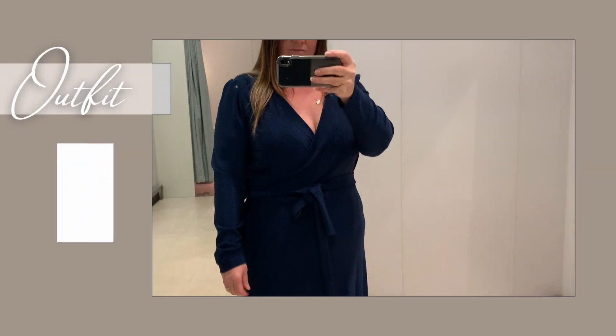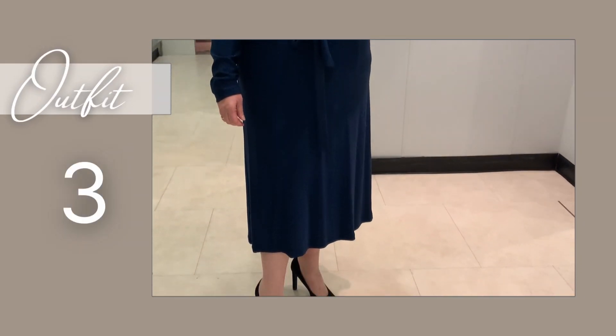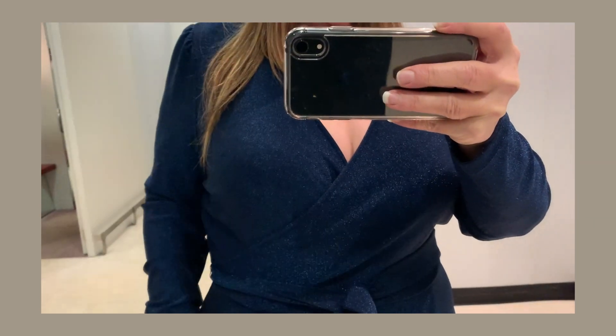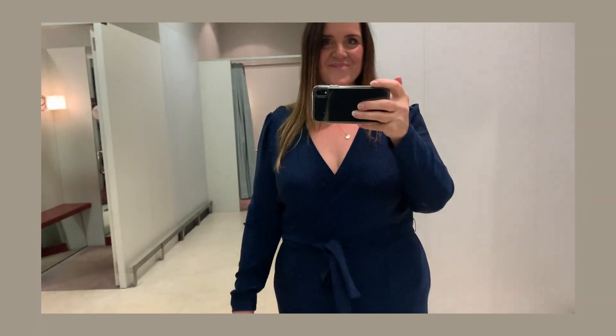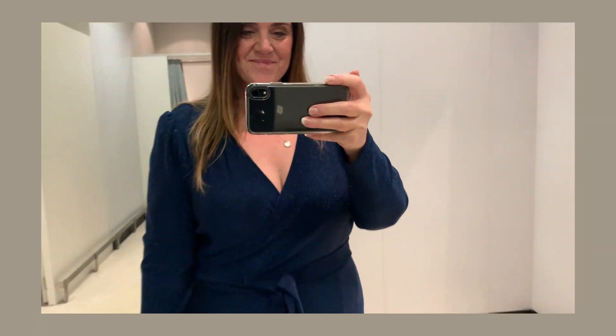Outfit number three is a beautifully stylish dress that is absolutely perfect for any Christmas party — cocktail parties, evening parties. This beautiful plunge V-neck dress is a wrap effect, stitched so there's no mishaps when you've had one cocktail too many. It's a very heavy weighted shimmering navy, perfect for those who are not keen on sequins but want a little bit of shimmer at Christmas time.